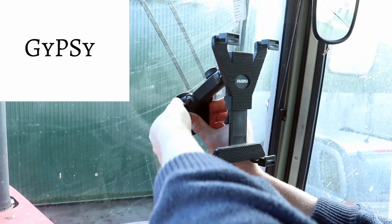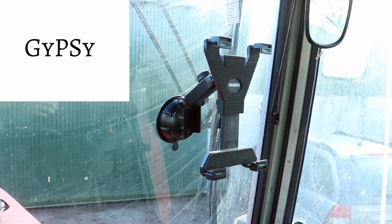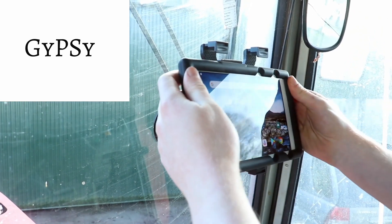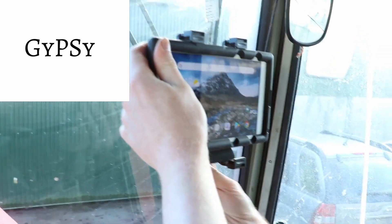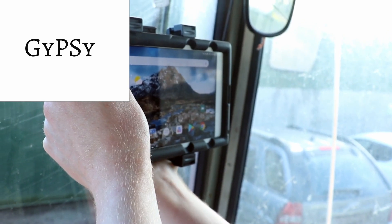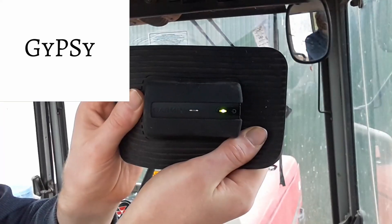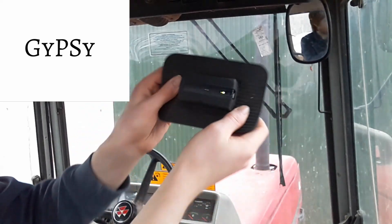The Gypsy guidance system is the first Irish-developed fertilizer and slurry spreading guidance system. The Gypsy system, consisting of a Bluetooth GPS receiver and tablet, is easily moved between tractors and can be installed or uninstalled in a vehicle in 30 seconds. The system runs for over 10 hours on battery life and includes power cables to be run off a standard cigarette lighter.